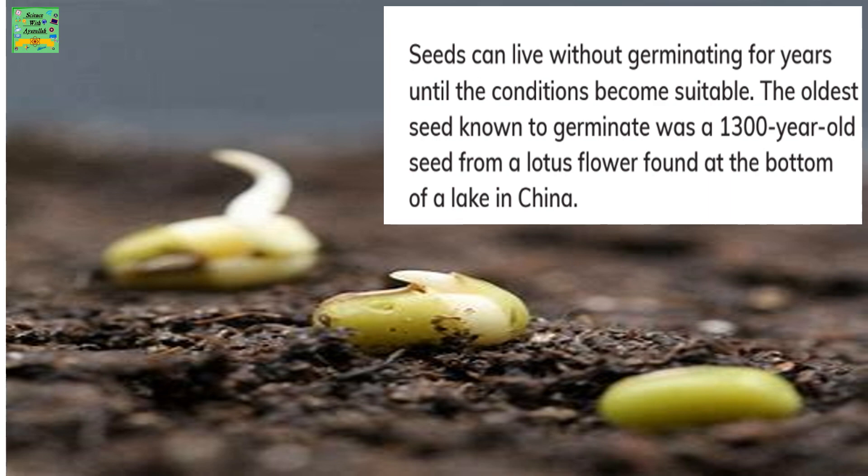Germination can wait for years until the conditions become suitable. The oldest seed known to germinate was a 1,300-year-old seed from a lotus flower, found at the bottom of a lake in China.